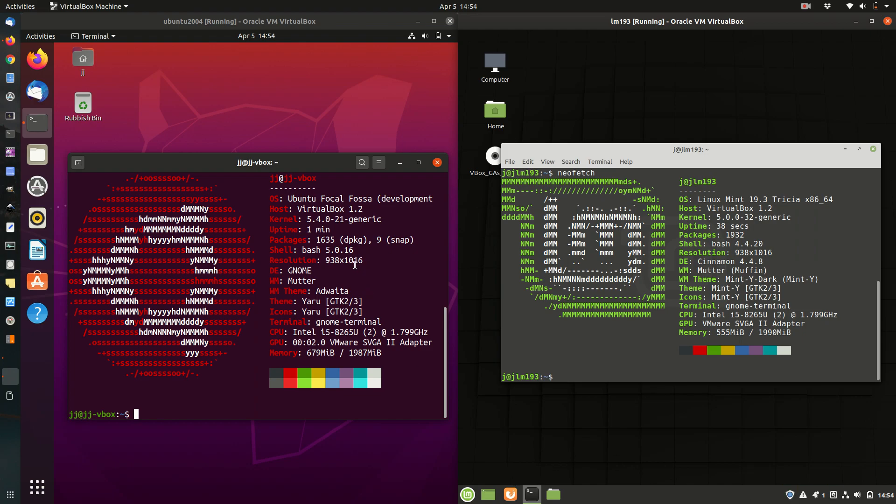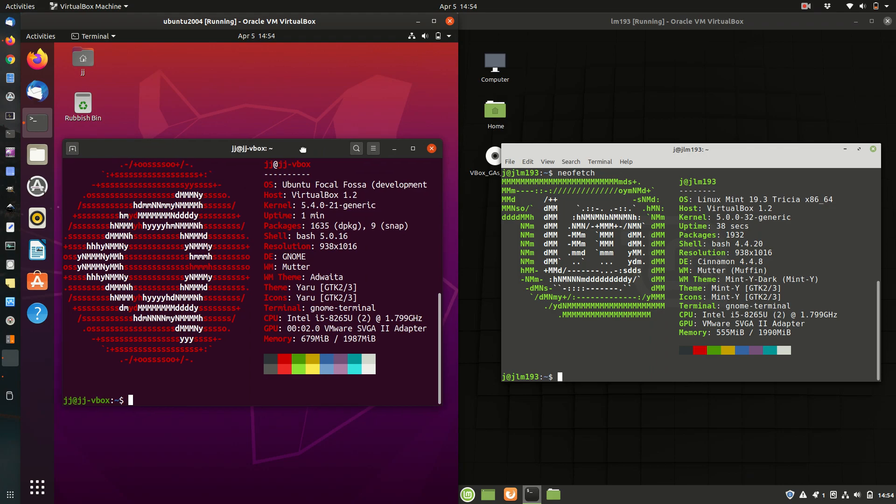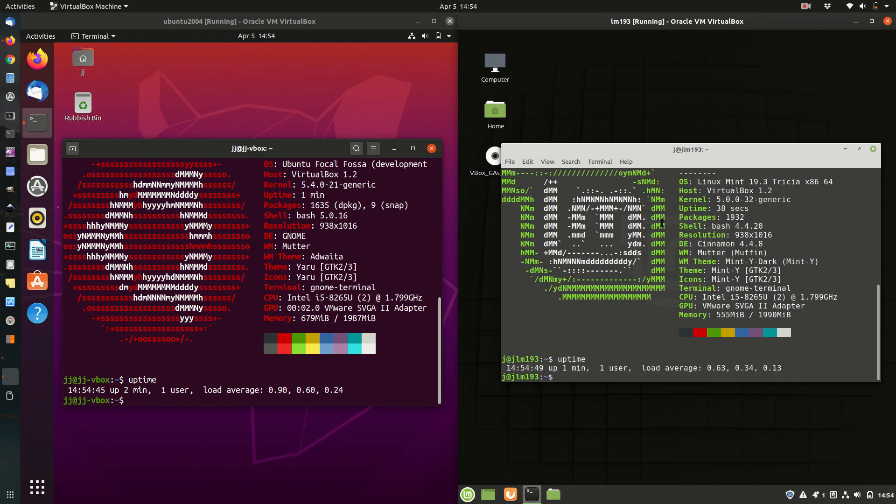As you can see we've got Ubuntu 20.04 there and Linux Mint 19.3. Both of these have just been started up from scratch, and we can see the uptime within the last minute or so.